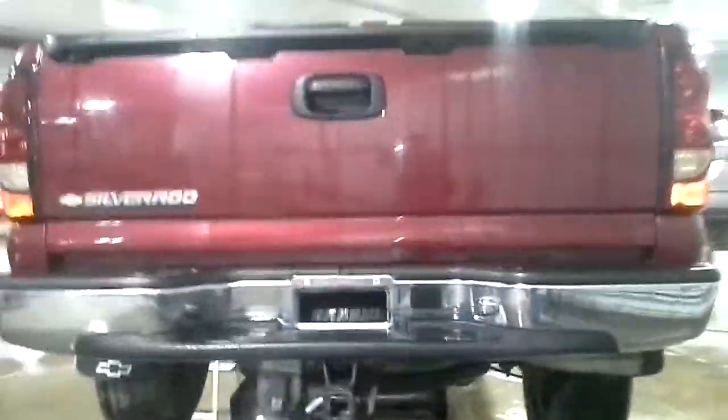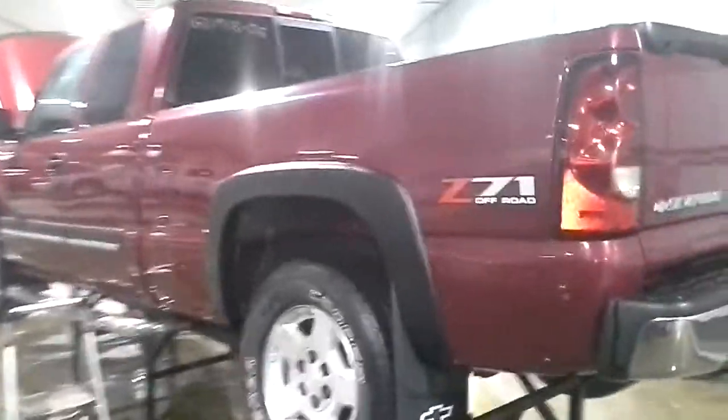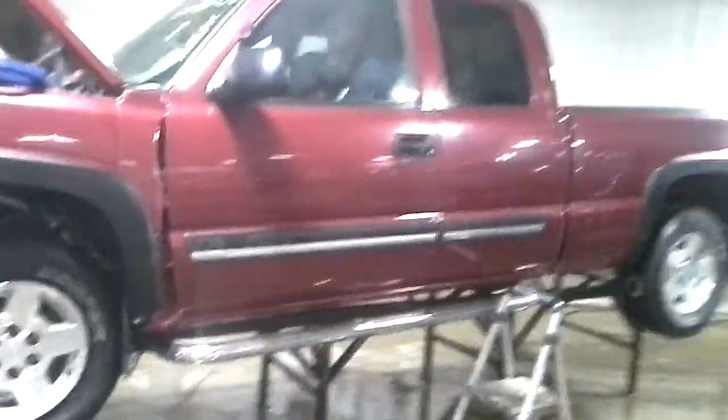Nice chrome bumper, nice skate. Aftermarket Laverne running boards.